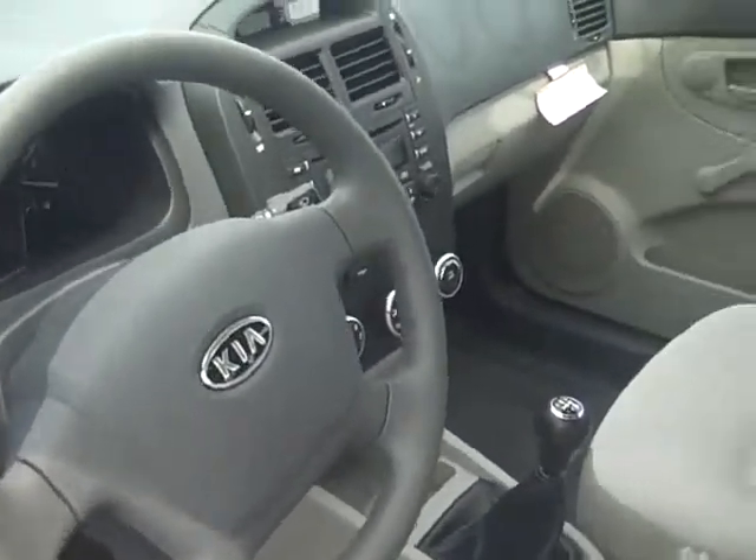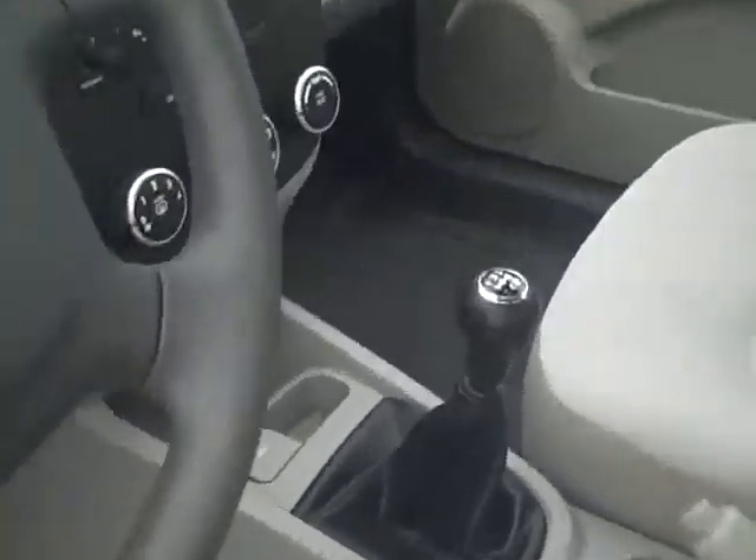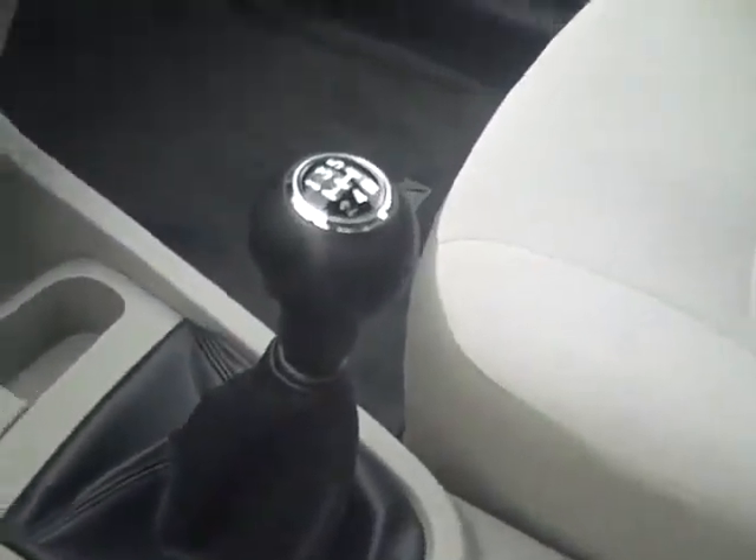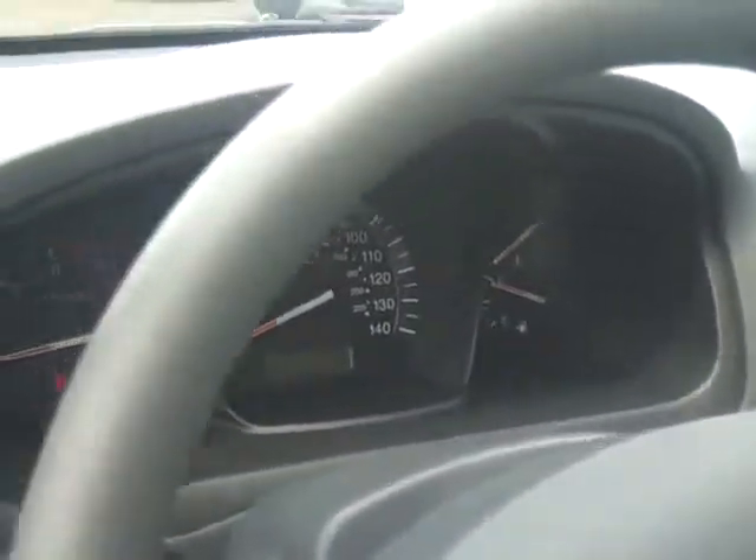Take a peek inside. It has gray interior. It is a manual like you asked for — 5-speed. Radio's on. There's your dash.